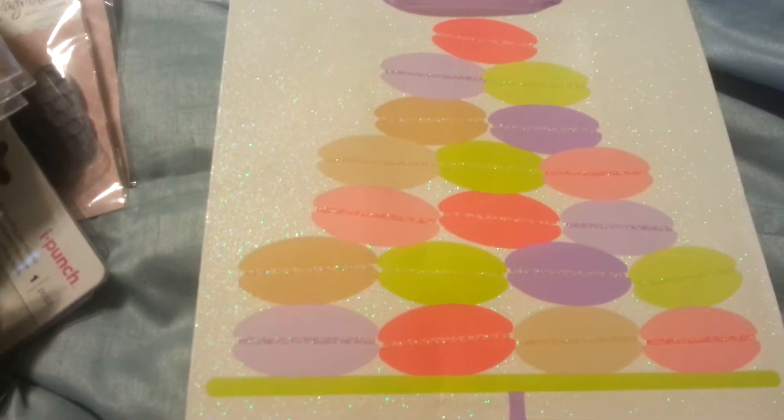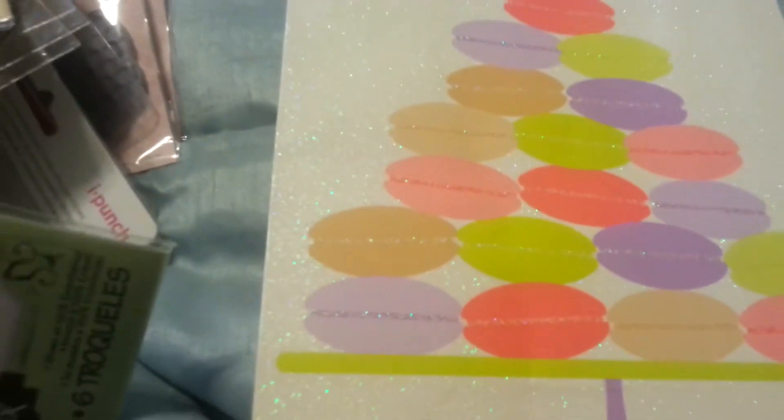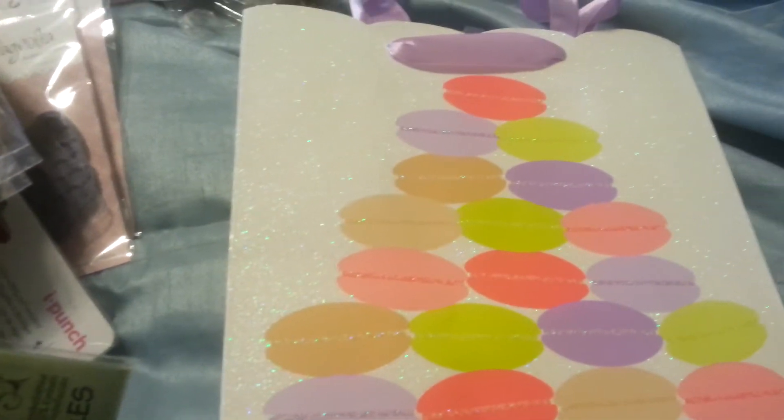Hi everyone, it's Laurel Suzanne here, just doing a quick video. I have a little haul from January, the end of January, from Tuesday Morning in Houston.